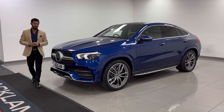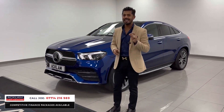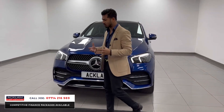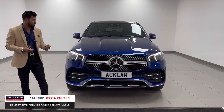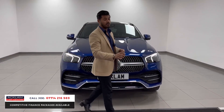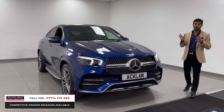We've never had one before — this is our very first. This is the new model Mercedes-Benz GLE 350 DE, a hybrid vehicle with a two-litre diesel engine. Being a plug-in hybrid, it also has a lithium battery giving a range of up to 66 miles. It's the coupe GLE, 2021 registration, with only 16,900 miles on it, in an awesome colour called Brilliant Blue.